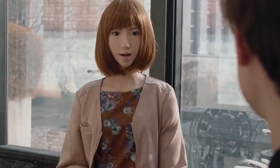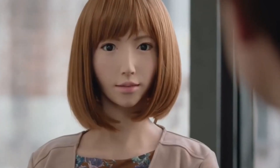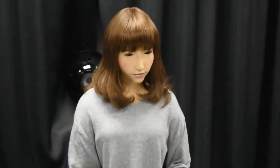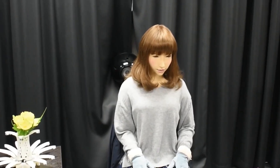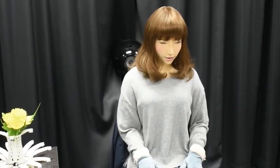Her creators at Osaka University and ATR Intelligent Robotics see her as a social bridge — someone to speak to, share time with, and engage in moments of connection, especially for those who live alone. Her smooth silicon skin and precise facial movements make her presence feel warm, calming, and familiar. Erica proves that robots can offer emotional value, not just mechanical function.